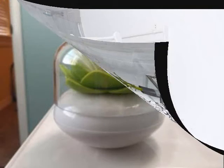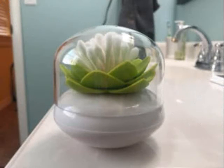18. A Little Lotus Jar to Wrangle Cotton Swabs. Get it on Amazon for $7.99.